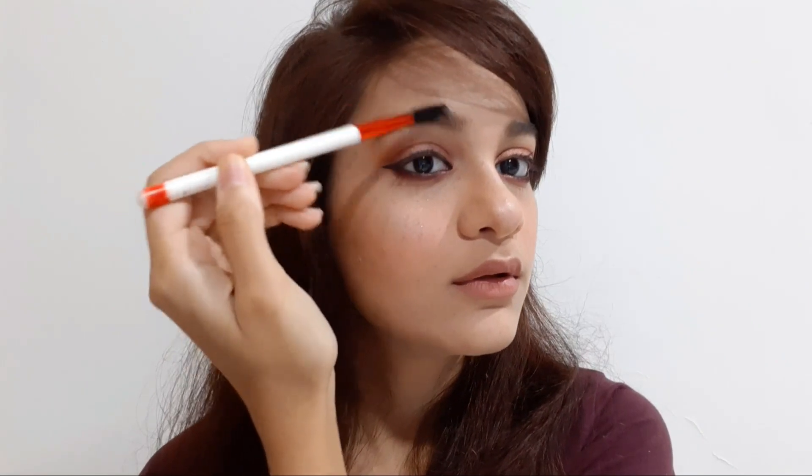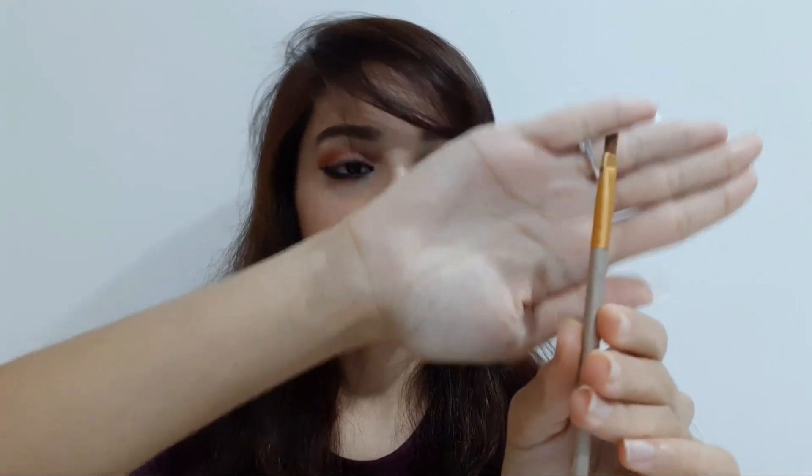After that you can see I have this one spoolie to comb my eyebrows. The next thing is this eyeshadow brush, if I want to change my eye makeup or do makeup in a hurry. Then I have this angled eyebrow brush, which I use for filling in my eyebrows.